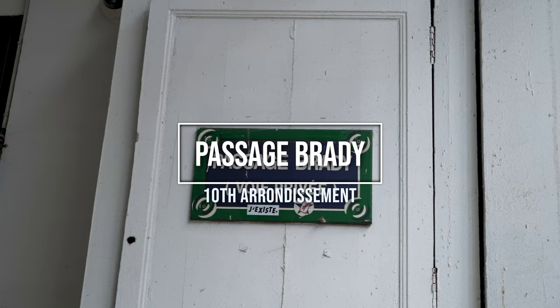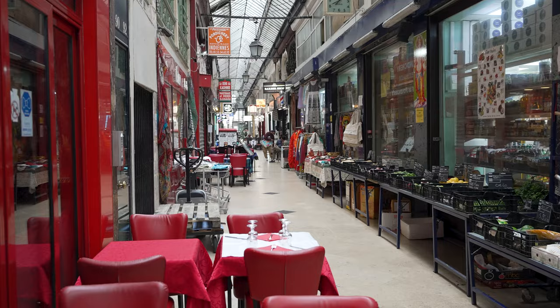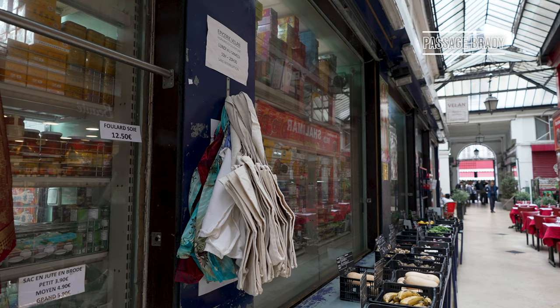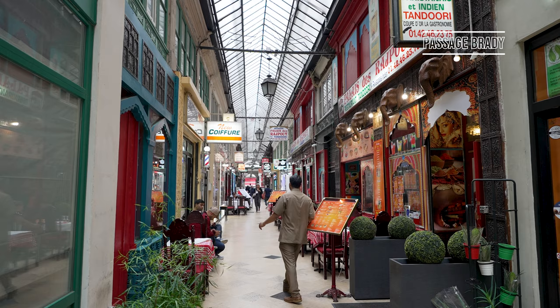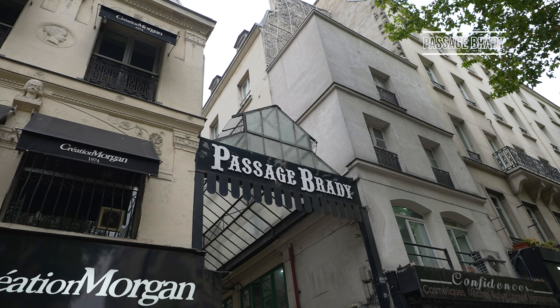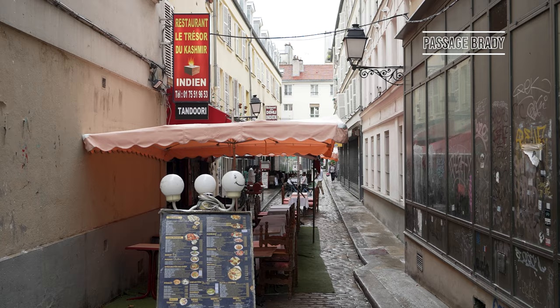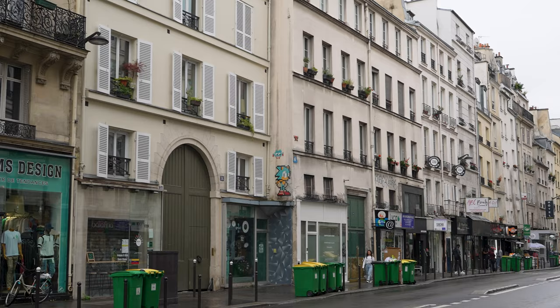Nicknamed locally as Little India, wander through Passage Brady in the 10th arrondissement and you can expect to find a large selection of Indian, Pakistani and Bangladeshi shops. The walkway is around a 10-minute walk from Passage Verdoux and was constructed in 1828. Passage Brady is unique in that it is one of the only passages to be split into two parts on either side of a busy main road — while one half is covered, the other half can be found on the other side of Rue Strasbourg and is only open air.